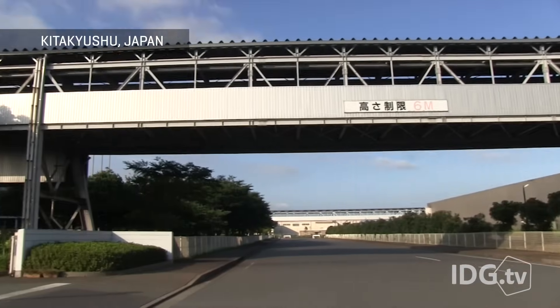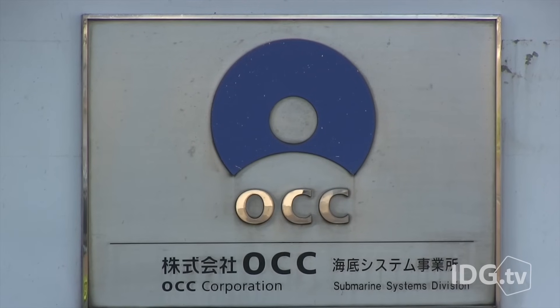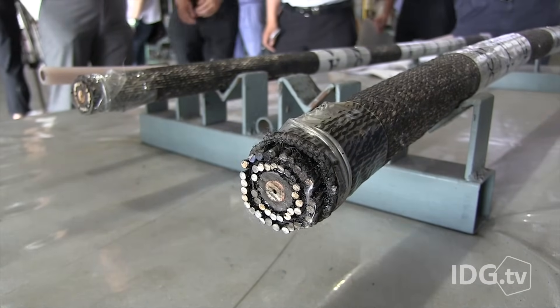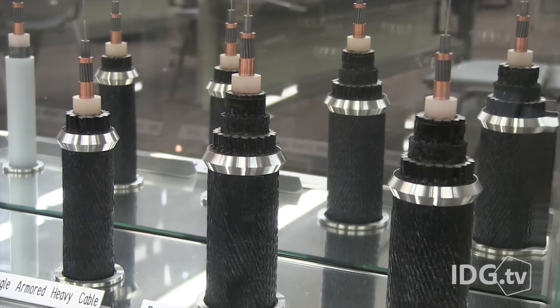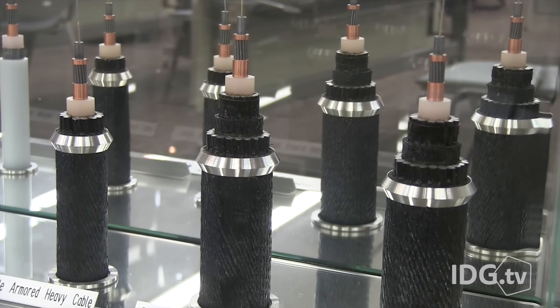It's being made right here in Kitakyushu, Japan, at NEC's OCC factory. OCC makes submarine cables, which carry virtually all internet data across oceans. The cables come in different varieties, including heavily armored ones, but they all start with bundles of optical fibers.